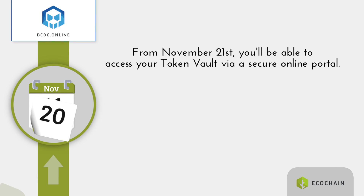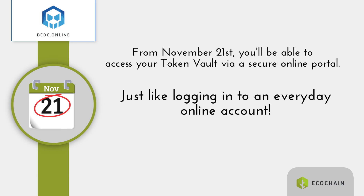From November 21st, you'll be able to access your token vault via a secure online portal, as familiar as logging into an everyday online account.